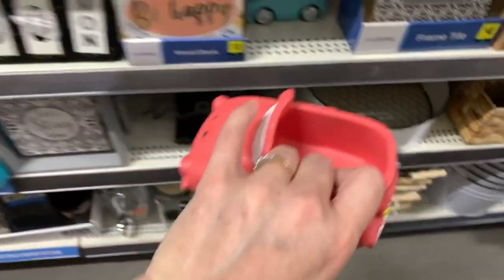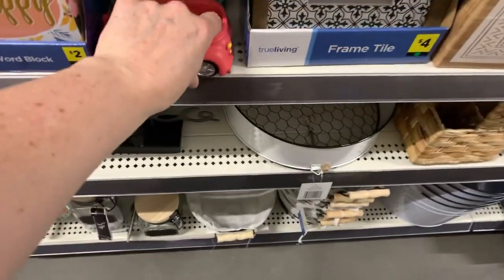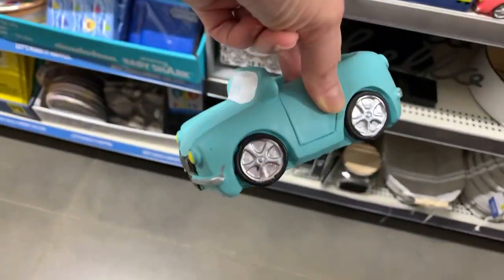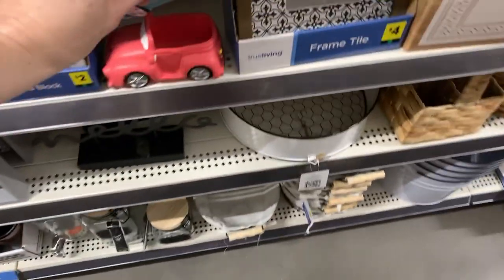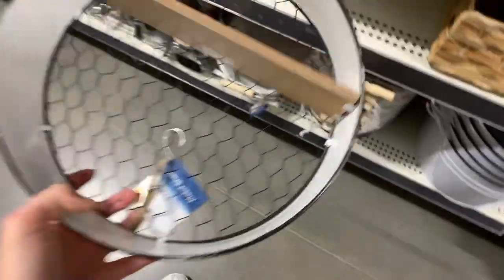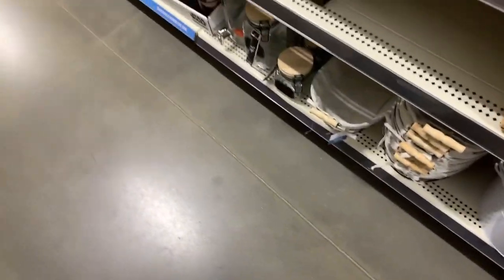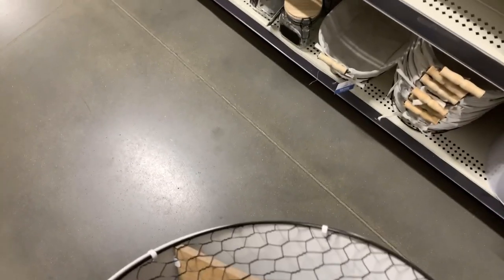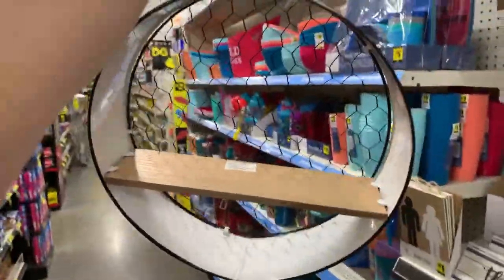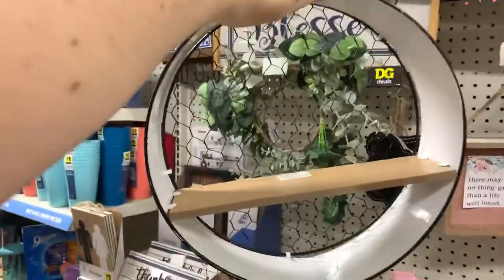These are one-fifty. Three-dollar little cars — these are really heavy. What else do we have? Oh — this is a shelf! Six dollars. Do any of you watch my friend Auntie Cuckoo here on YouTube? This reminds me of something she would have in her little hutch that she decorates.